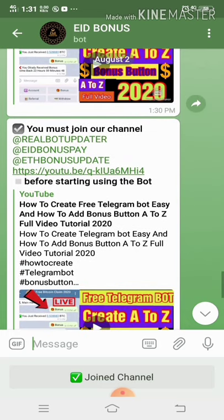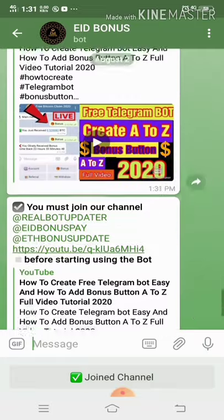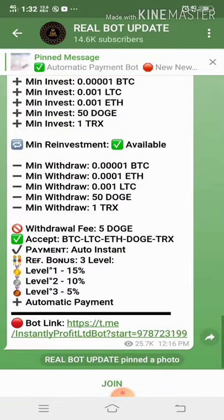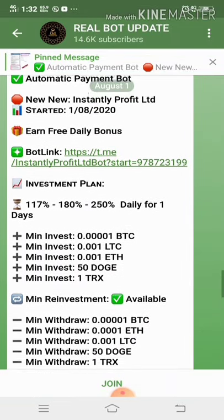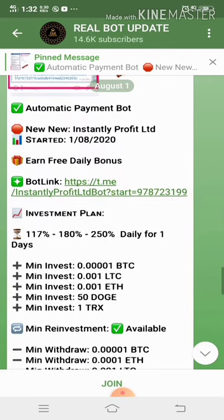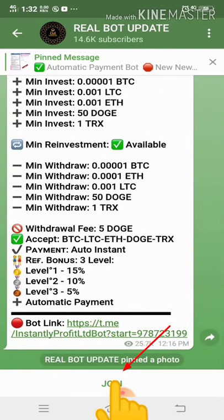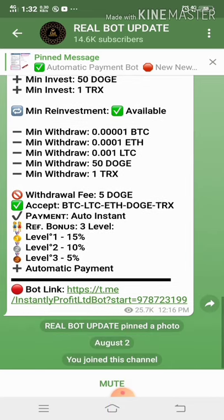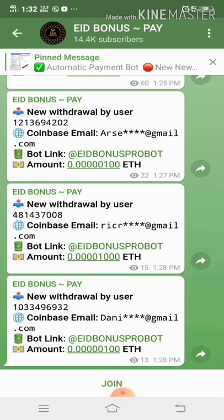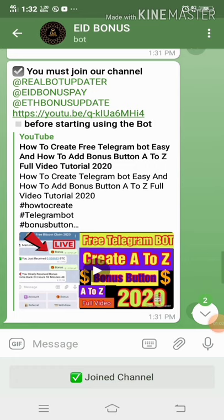There's a list of channels for us to join before we can take advantage of this bot. First is Real Bot Updater — let's click on that and join. It's better to read first before joining. This channel is all about updates and important announcements. Now let's join. The second channel posts withdrawals — let me move the recorder so it's not covering the join button. Now I'm done with the second channel.